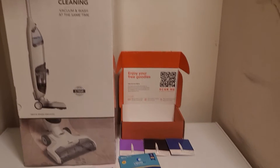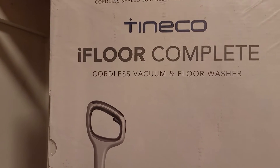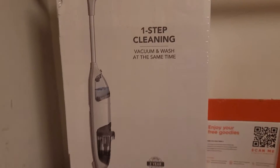Hi, today I got some free stuff in the mail. The first thing that I got is this iFloor Complete — it's a cordless vacuum and a floor washer. One-step cleaning. This is from Tri-It.